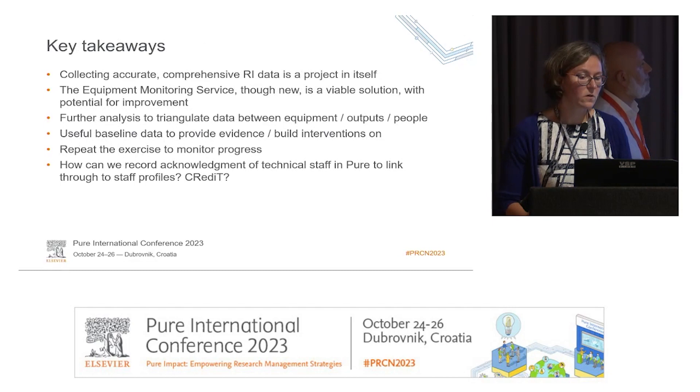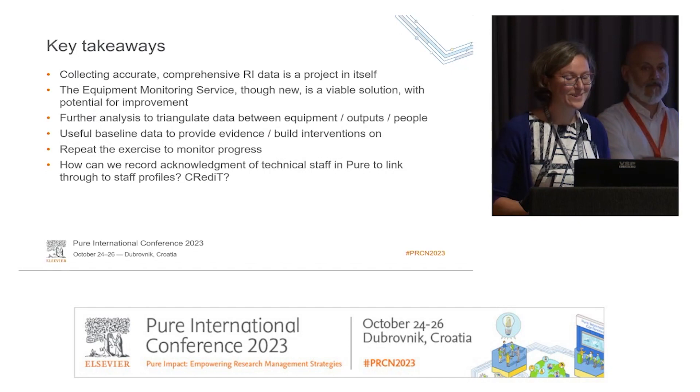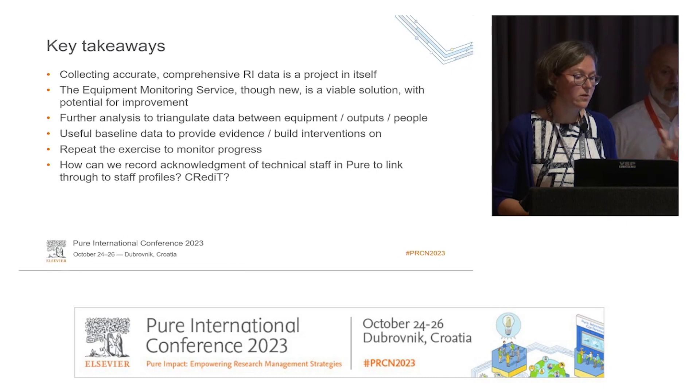To finish with takeaways: it is a project in itself. We started it in January, so it took a few months, and most of it was done by Alberto and the Elsevier team — we provided the data. We did require resource; we had some research culture funding and support officer time to collect and send the data. It is a viable solution with potential for improvement, and Alberto and the team did make improvements in terms of how it was indexed.